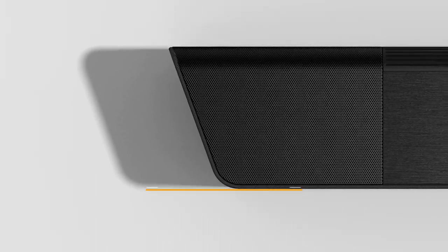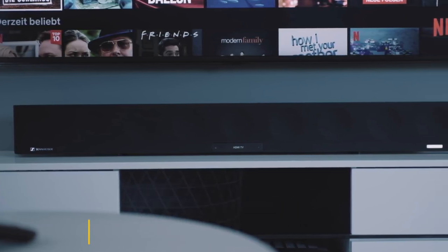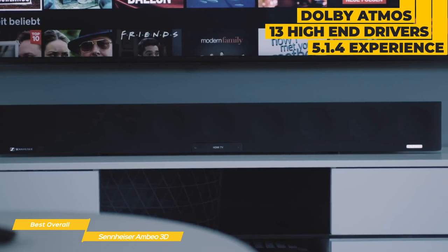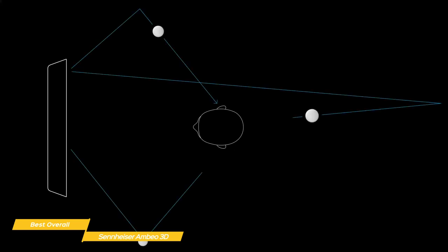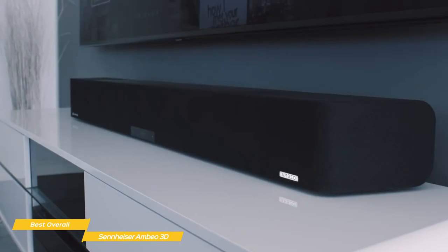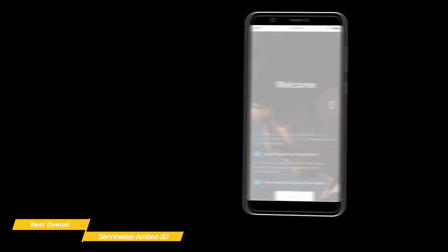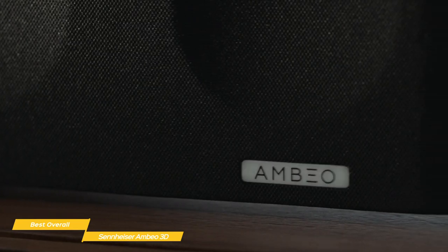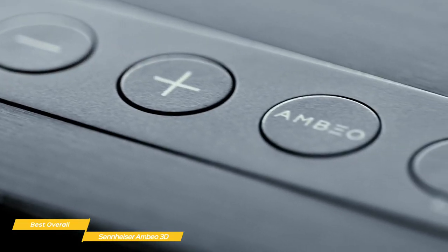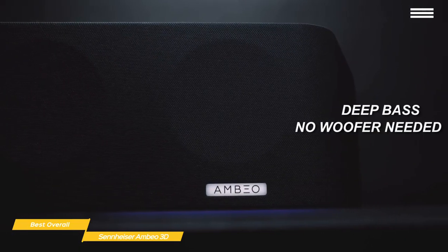Up next on our list, we have the Sennheiser Ambio 3D Soundbar — our choice for the best overall soundbar. The Sennheiser Ambio 3D Soundbar is a serious piece of audio equipment, offering Dolby Atmos and immersive 3D sound through its 13 high-end drivers to deliver a 5.1.4 sound experience. The Ambio uses all of its speakers and beam steering technology to direct sound around you, working with your room's acoustics to make it impossible for your brain to discern steered sound from an actual loudspeaker. You can use the Sennheiser app to perform room acoustic calibration and fine-tune settings. The Ambio produces frequencies down to 30 Hz that you can really feel — the sound is deep and rich, and you'll likely find that a subwoofer isn't needed at all.